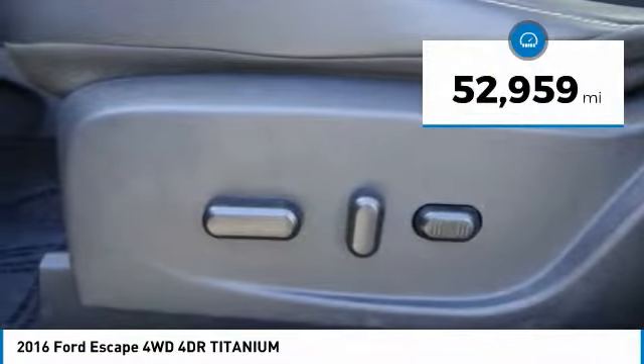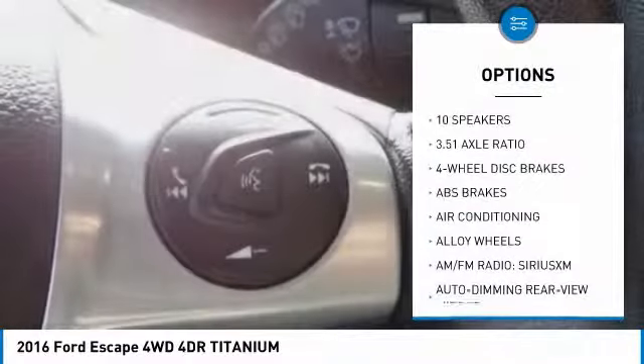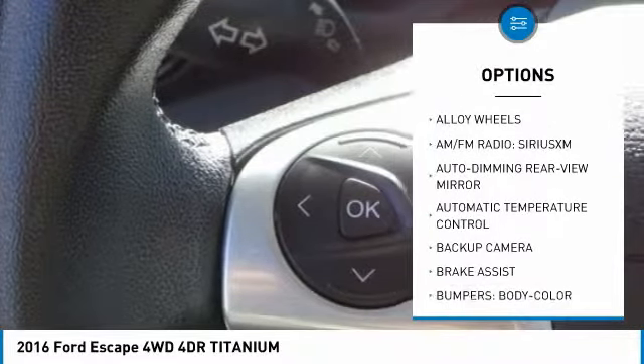This vehicle has less than 55,000 miles. Here are some of this vehicle's great options: power lift gate, power passenger seat, traction control, navigation system.